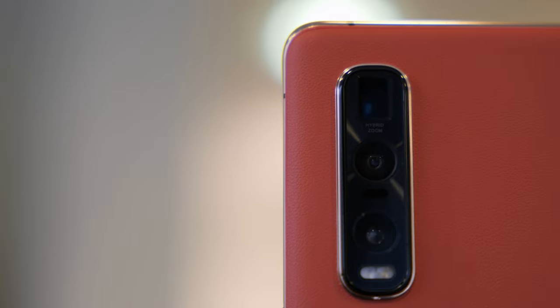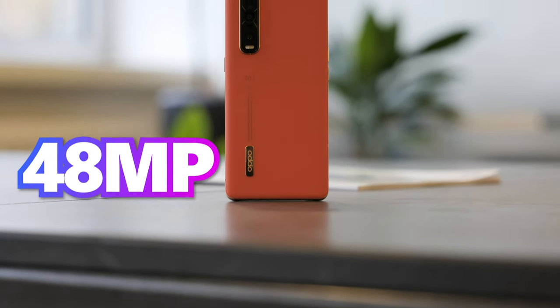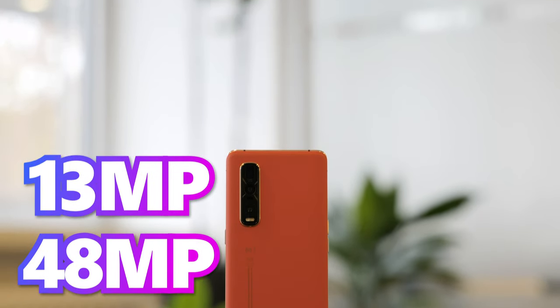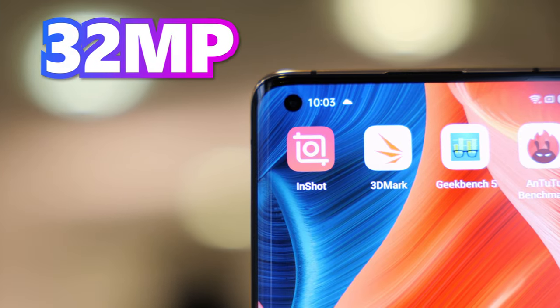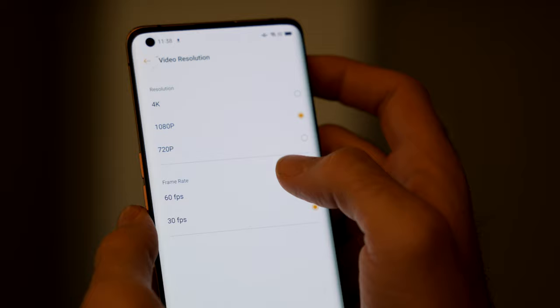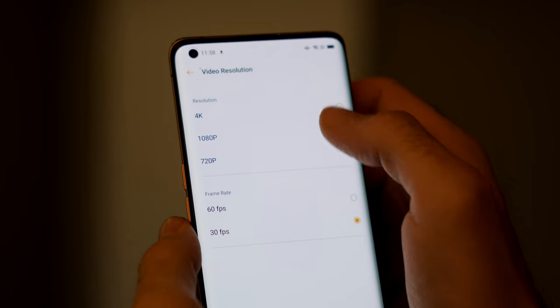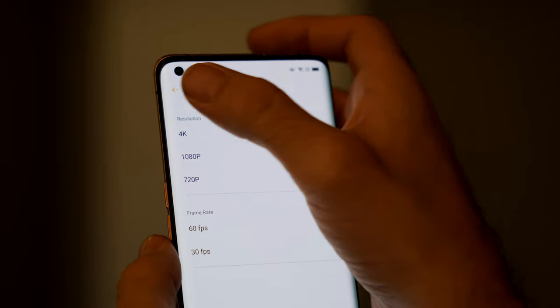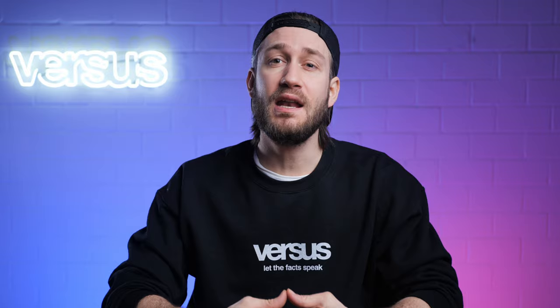Camera. The Find X2 Pro has three main cameras: a 48MP wide angle, a 48MP ultra-wide angle, and a 13MP telephoto camera. The front camera's resolution is 32MP and it is built into the hole-punch notch in the upper left corner of the screen. The Oppo Find X2 Pro records 4K videos at a maximum of 60 frames per second and of course it has image stabilization for video. Looks like a pretty solid camera system. Now let's have a look at what the Galaxy is equipped with.